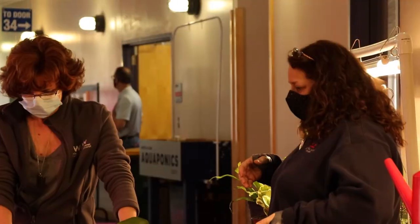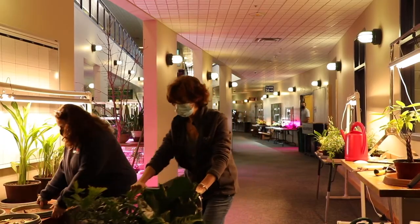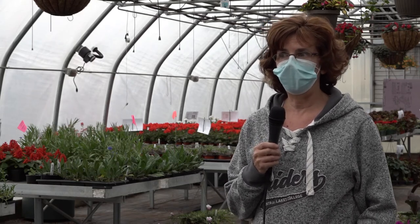I chose sustainable greenhouse because I wanted to know more about flowers. I've always loved flowers. This was my opportunity — I have the time, so I wanted to come back to school to learn about something in the horticulture program.